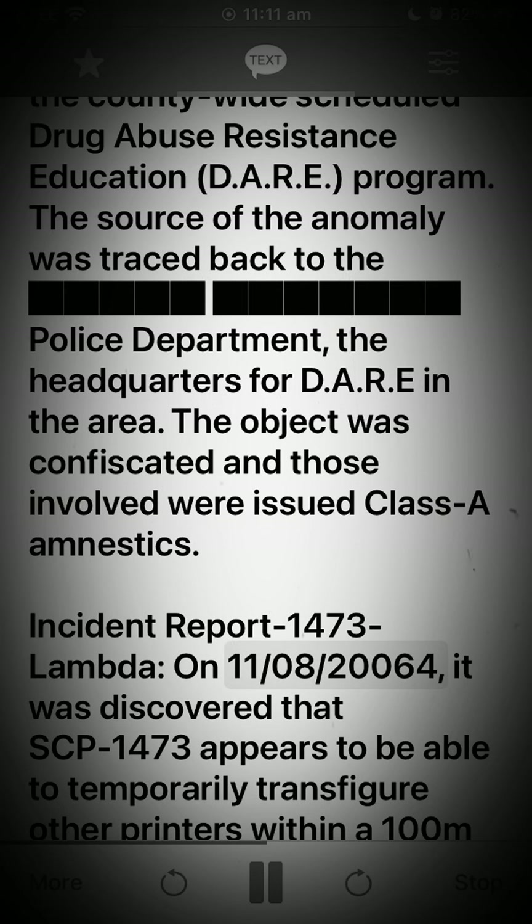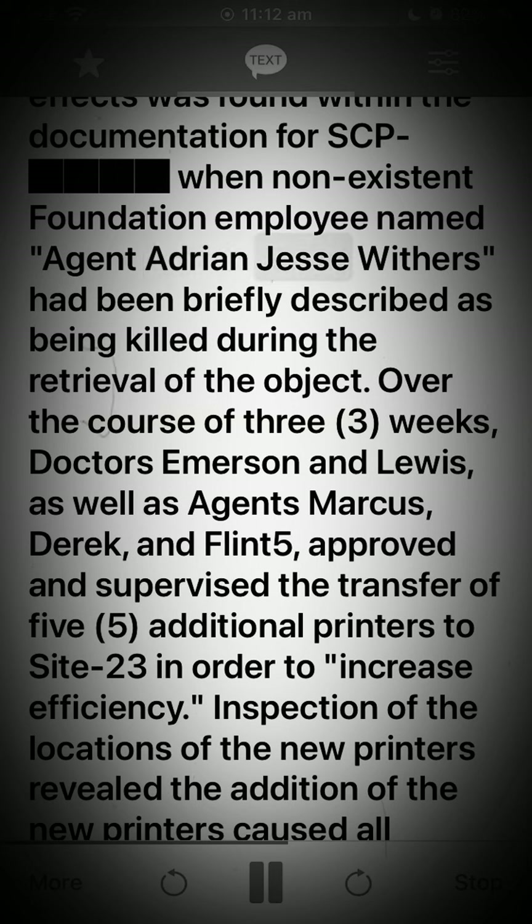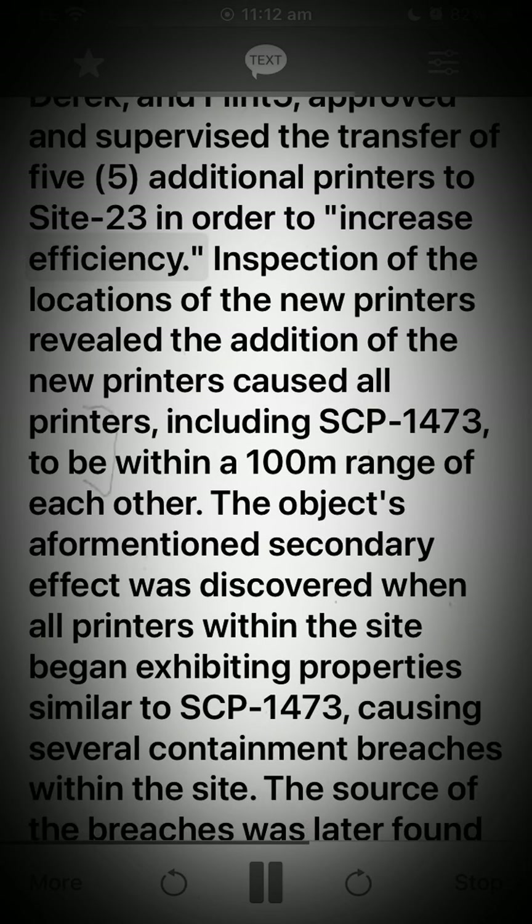Incident Report 1473-Lambda: On 01/08/2006, it was discovered that SCP-1473 appears to be able to temporarily transfigure other printers within a 100-meter spherical range into another instance of SCP-1473. Infection via the object's effects was found within the documentation for SCP, when a non-existent Foundation employee named Agent Adrian Jesse Withers had been briefly described as being killed during the retrieval of the object. Over the course of three weeks, Doctors Emerson and Lewis, as well as Agents Marcus, Derrick, and Flint, approved and supervised the transfer of five additional printers to Site 23 in order to increase efficiency.